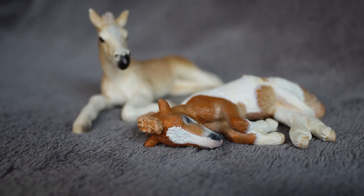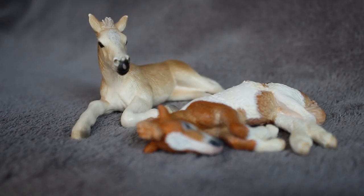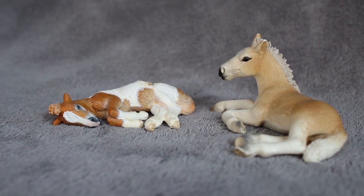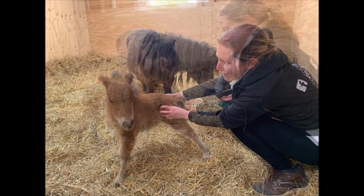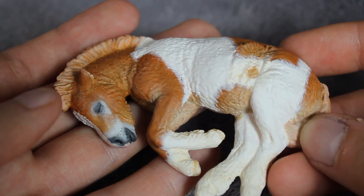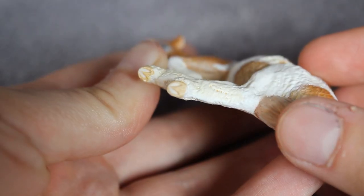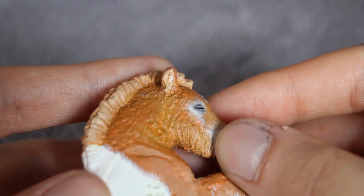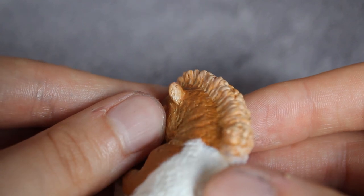And this is how he looks compared to a regular Schleich foal — pretty tiny for a traditional, huh? Well, real life Shetland foals are also super small. Besides huge amounts of cuteness, of course, this little guy comes with a full assortment of details. From tiny hoof frogs to fluffy ears, he's got it all.